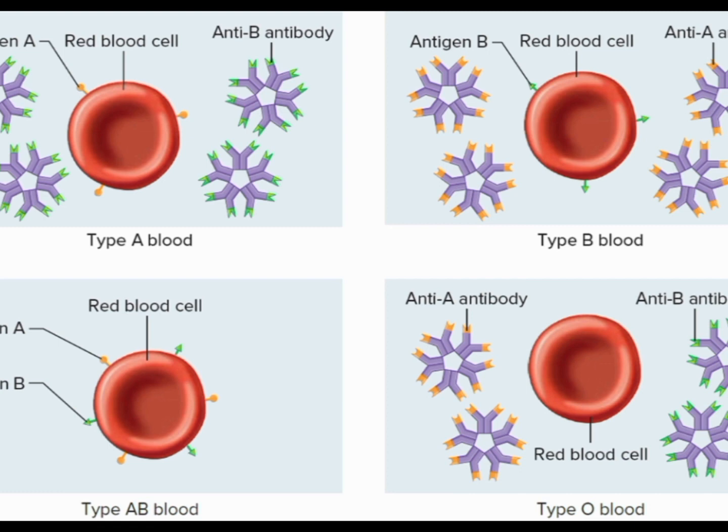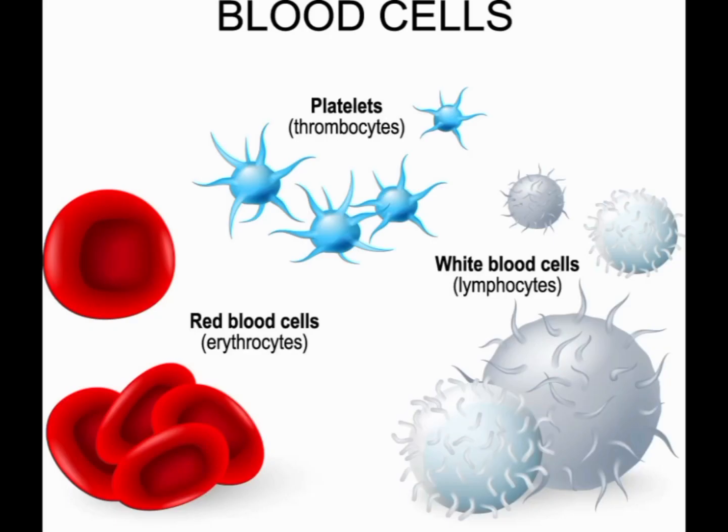Blood type B is one of the four main blood types, along with types A, AB, and O. It is determined by the presence or absence of certain antigens on the surface of red blood cells. People with blood type B have B antigens on the surface of their red blood cells and antibodies against type A blood cells. This means that if someone with blood type B receives a transfusion of type A blood, their immune system will recognize the foreign A antigens and launch an attack, potentially causing a transfusion reaction.